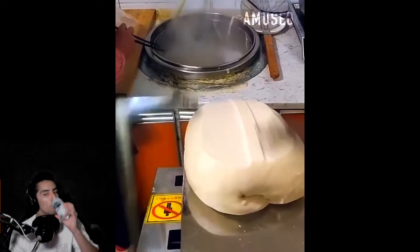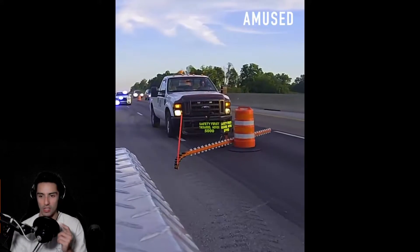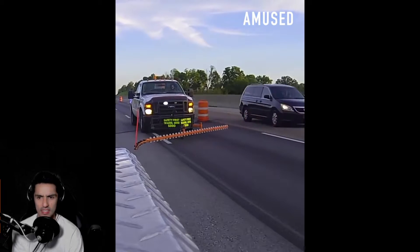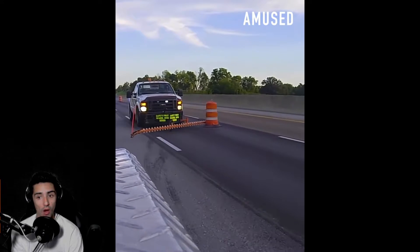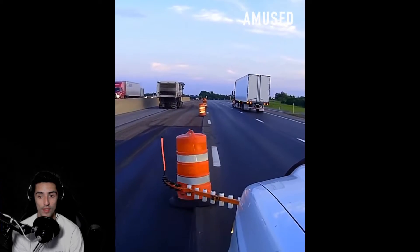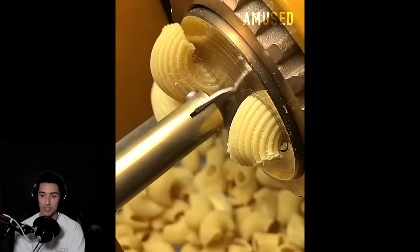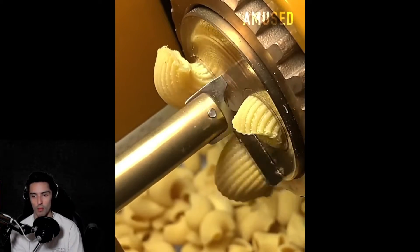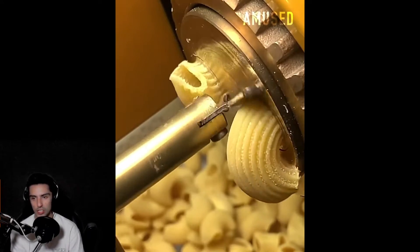Oh my god, that is satisfying. Whoever invented that — cheers to you. Whoa, what is this? Safety first — oh wow, he's moving the cones over to the next lane to widen the area they have to work on. I've never seen this before but that is actually genius.